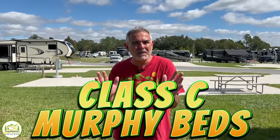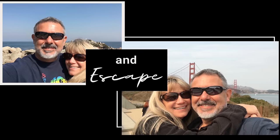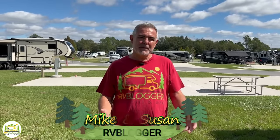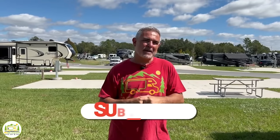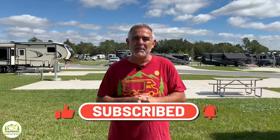We found some awesome Class C RVs with Murphy beds that are under 25 feet long. Hey everybody, Mike from RV Blogger here in front of the camera, and Susan's behind the camera. Welcome back to the channel — or welcome aboard if this is your first time. Susan and I make tons of videos all about RVing. Subscribe if you like the video, give us a thumbs up, and we hope to see you in the comments. Let's get started with our review of awesome Class C RVs under 25 feet long with Murphy beds.